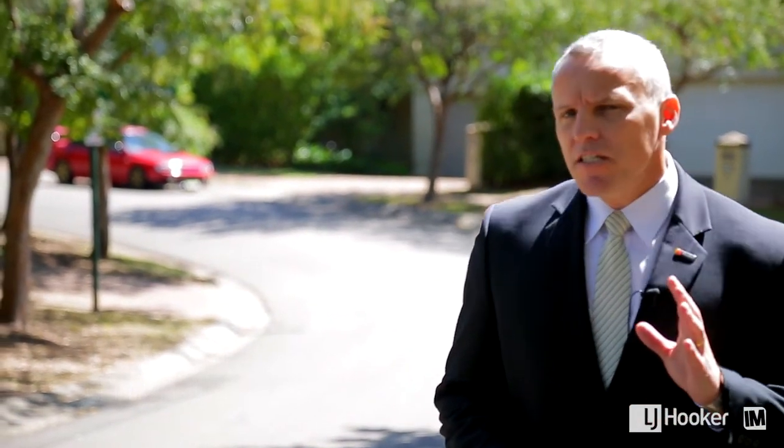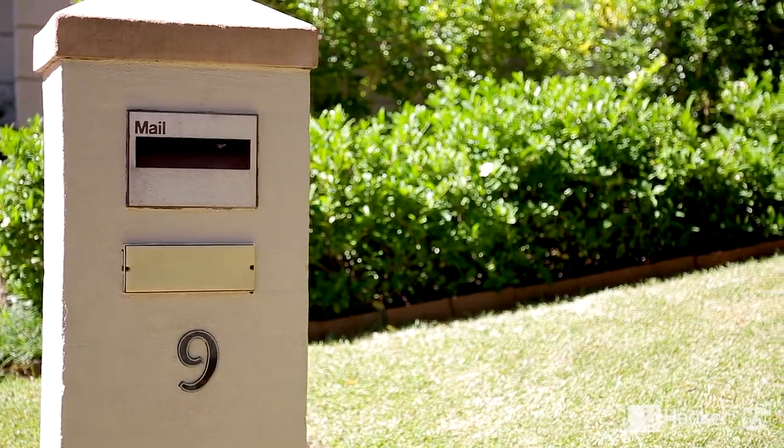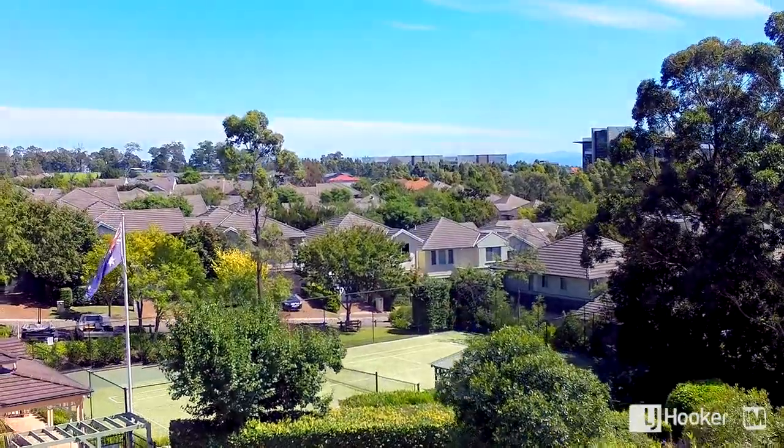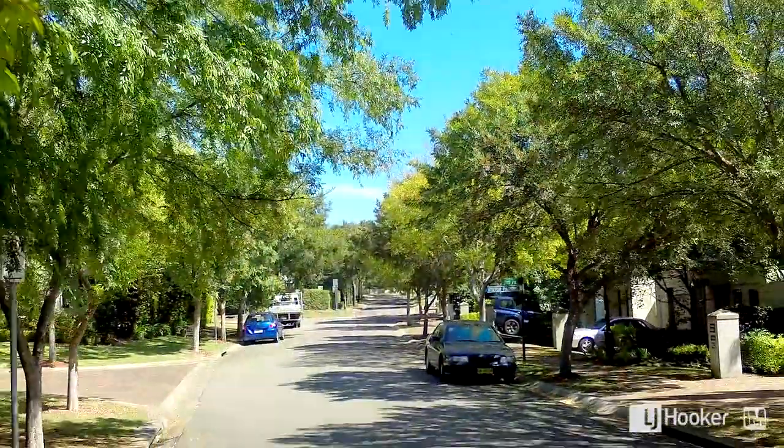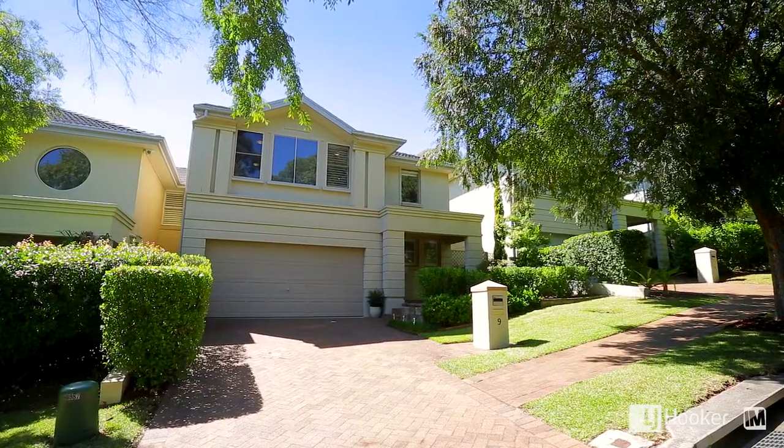I see a lot of very nice homes in Bella Vista, so if a home excites me like this one does, you know it's going to be good. Situated in the highly sought-after and exclusive Swallow Ridge estate and set amongst lush tree-lined streets, this home will allow you to enjoy a lifestyle most people could only ever dream about.